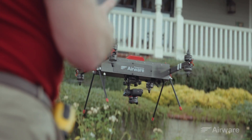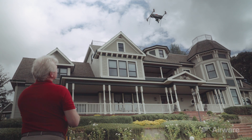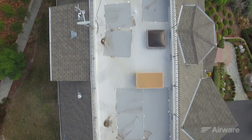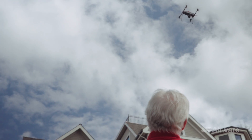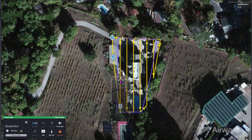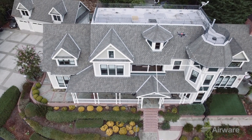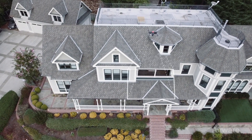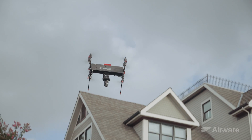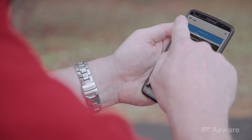From this point on, the vehicle is flying autonomously and will execute the flight plan without user intervention. At any time during the flight, I can choose to pause and resume the flight plan, return to home and land, or land immediately. Once the flight is complete, I pack up and I'm on my way to my next job.